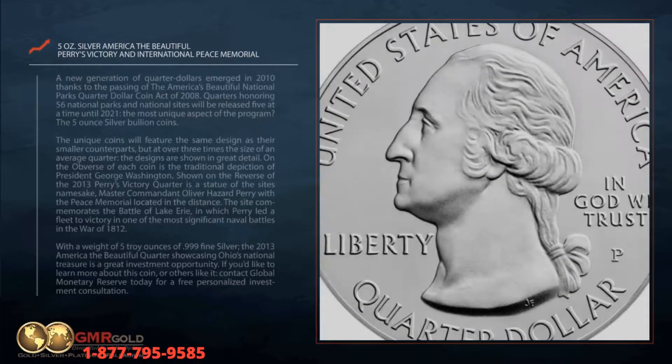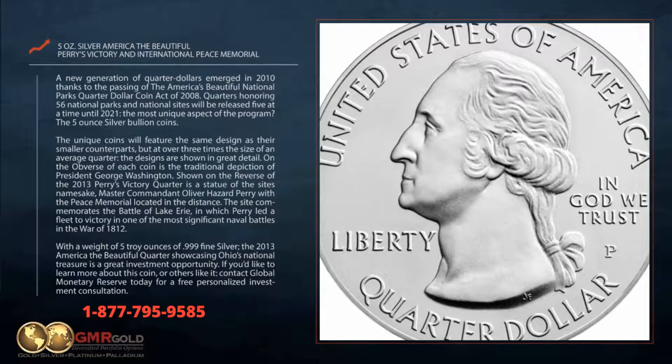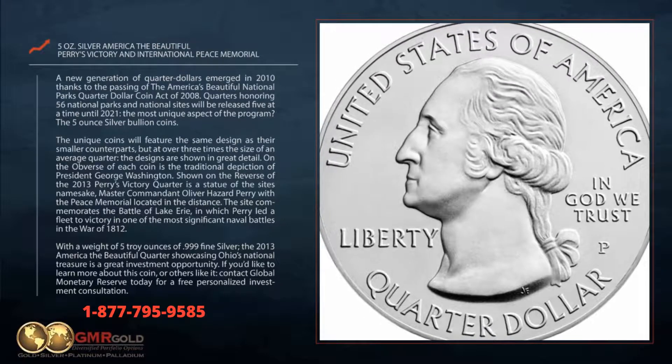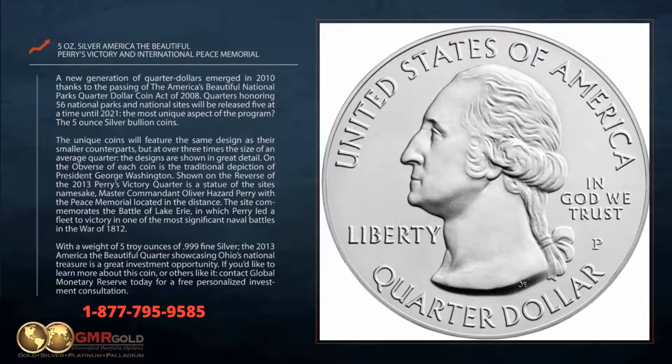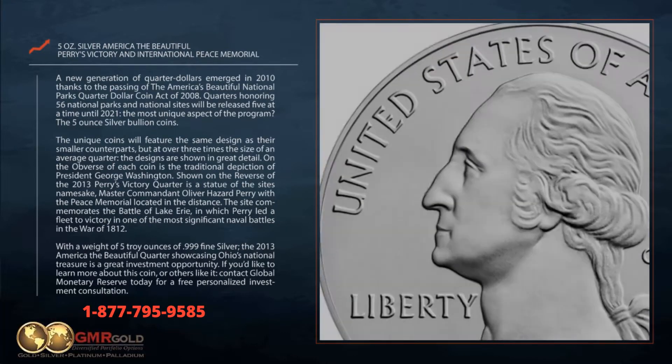A new generation of quarter dollars emerged in 2010 thanks to the passing of the America's Beautiful National Parks Quarter Dollar Coin Act of 2008. Quarters honoring 56 national parks and national sites will be released five at a time until 2021.